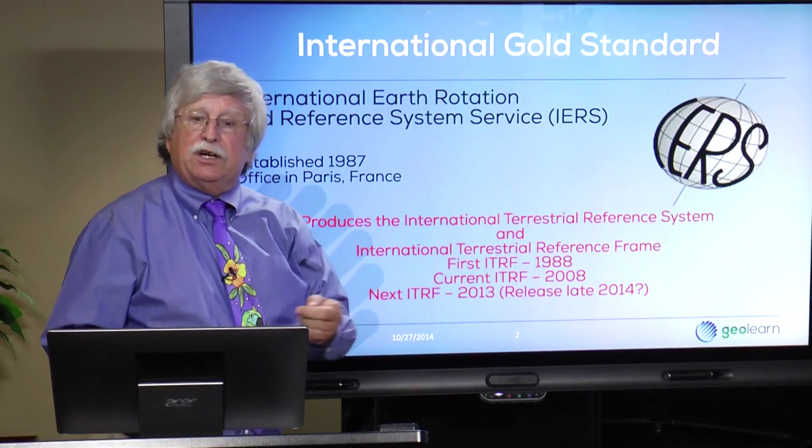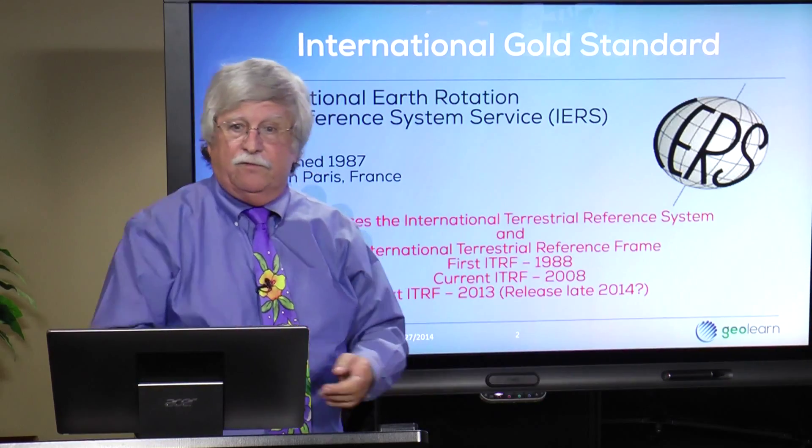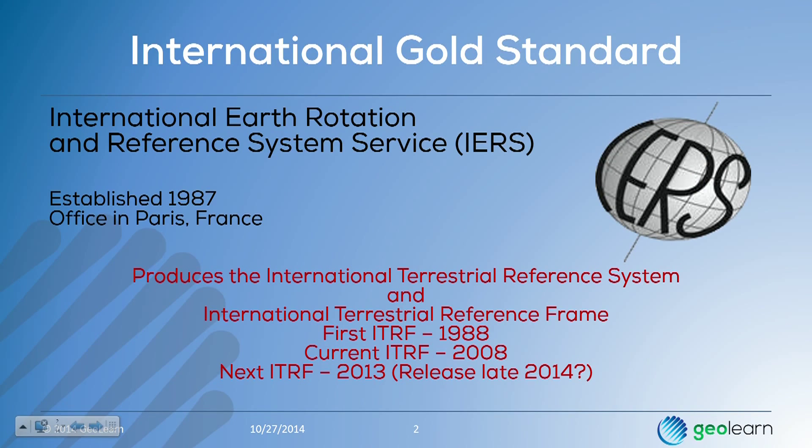Most surveyors and others involved with high-level positioning have never really heard of these folks. But the international gold standard for positioning comes from this particular group: the International Earth Rotation and Reference System Service, or the IERS.